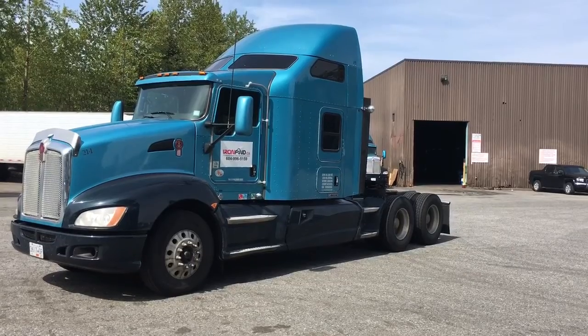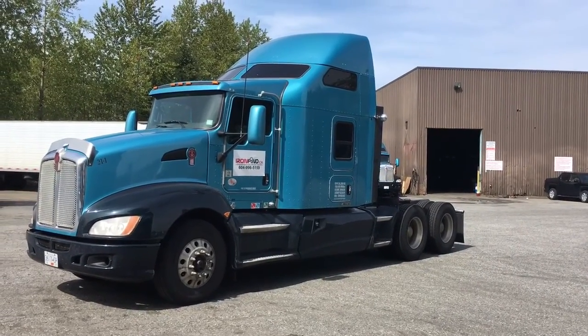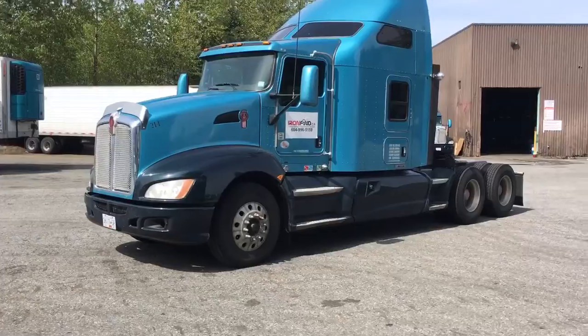CBI is valid to September 30th, 2018. The unit ran BC to California, all in tandem reefers.